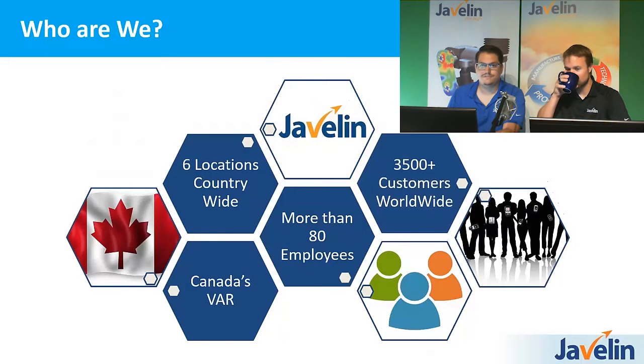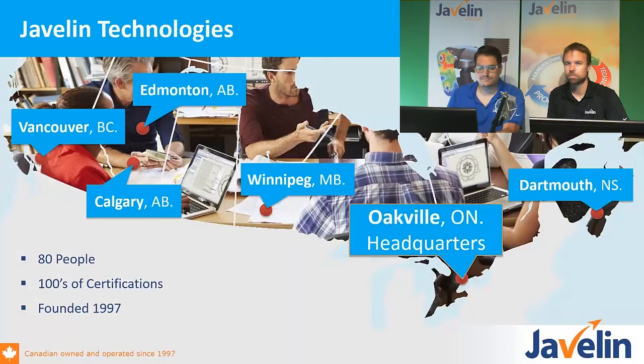Just a quick idea about Javelin Technologies and why you might want to do business with us. We're the largest Canadian reseller of SOLIDWORKS and niche applications. We have six locations across the country, more than 80 folks, and over four thousand customers. Our locations span all the way across Canada with headquarters in Oakville. What Javelin Technologies really does is provide automation based on the SOLIDWORKS engine, and we develop niche applications that fit into very special industries — one of them being the pool industry.